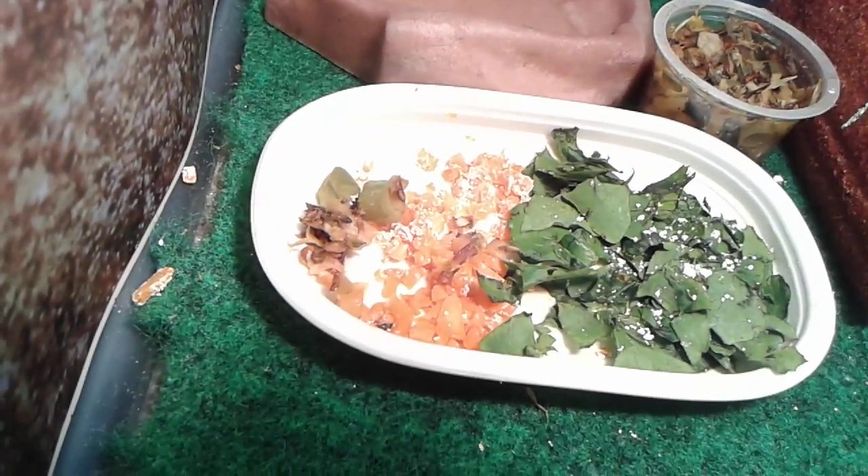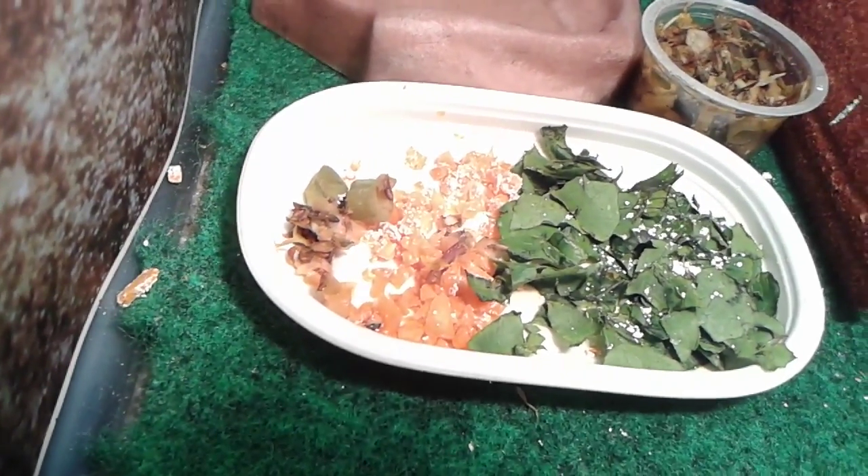I also have some romaine lettuce and carrots. I'll put calcium dust on it a little bit. For some reason he likes to lick the calcium dust. I don't think it's a problem, but if it is just let me know.